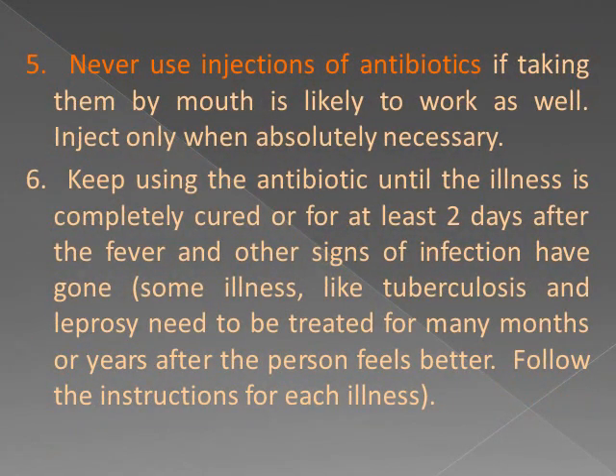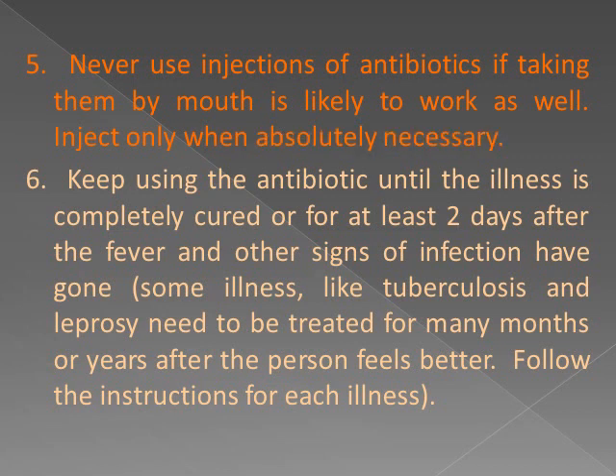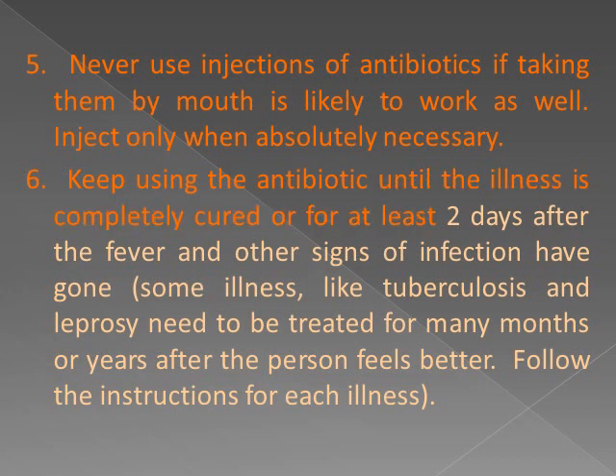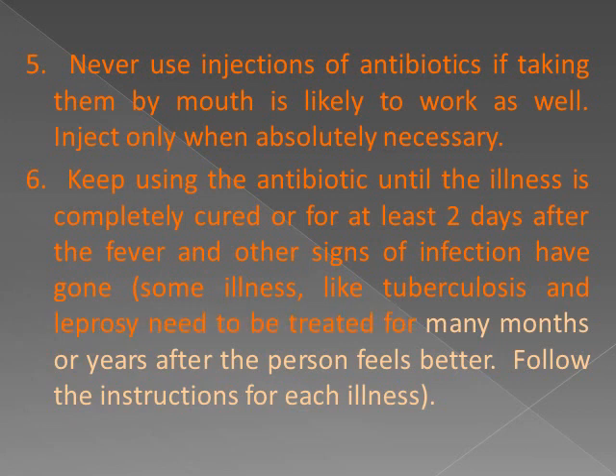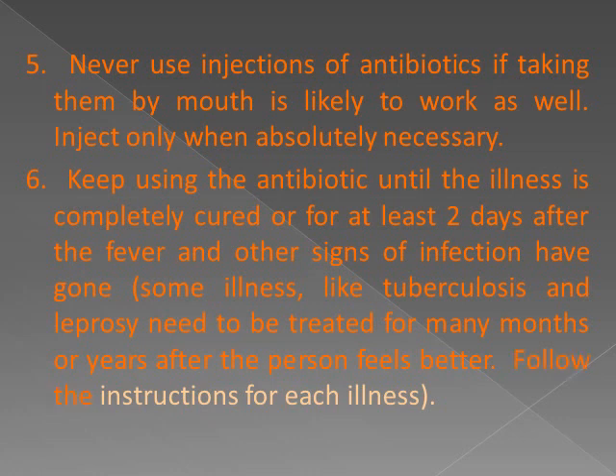5. Never use injections of antibiotics if taking them by mouth is likely to work as well — inject only when absolutely necessary. 6. Keep using the antibiotic until the illness is completely cured, or for at least two days after the fever and other signs of infection have gone. Some illnesses like tuberculosis and leprosy need to be treated for many months or years after the person feels better. Follow the instructions for each illness.